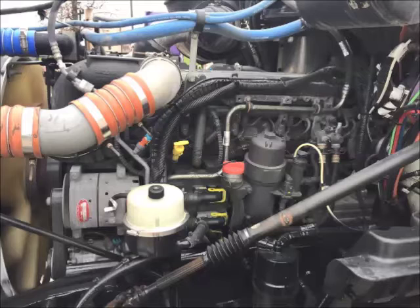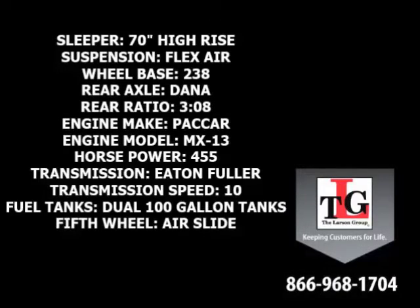Paccar's MX-13 brings these trucks to life. Specs include a 70-inch high rise sleeper, flex air suspension, 238-inch wheelbase, and Dana Spicer rear axles in a 3.08 ratio.